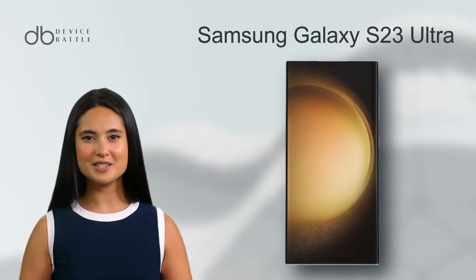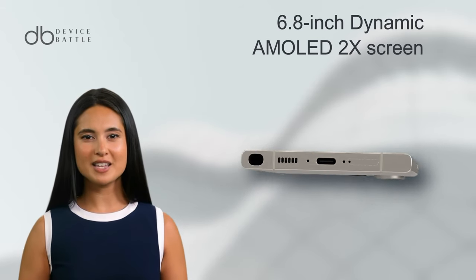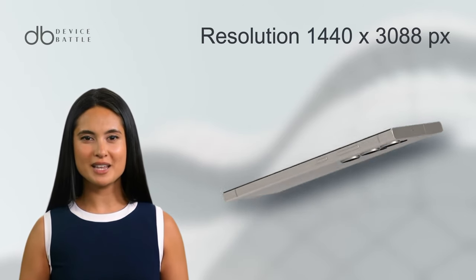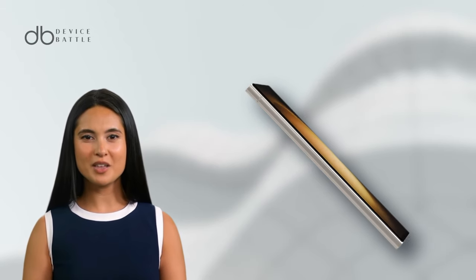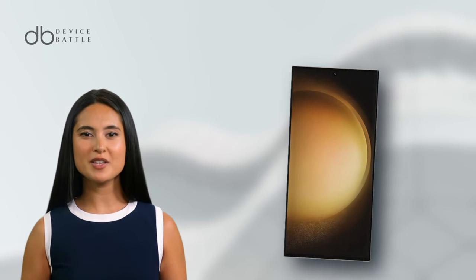Let's move to the Samsung Galaxy S23 Ultra. It sports a slightly larger 6.8-inch Dynamic AMOLED 2X screen. This display brings a resolution of 1440x3088 pixels, encapsulating richer details at around 500 pixels per inch. Akin to the iPhone, it also supports an always-on display, while providing HDR10 visuals with a 120Hz refresh rate.